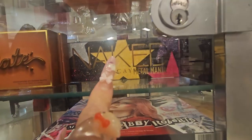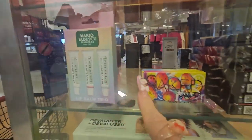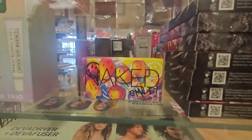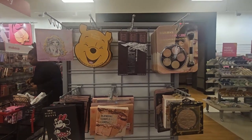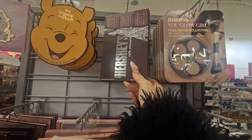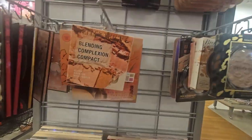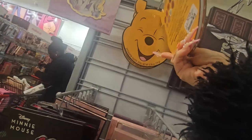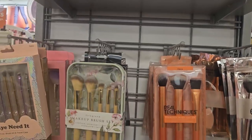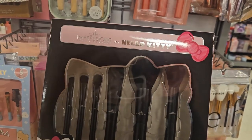They also have MAC Studio products, ABH, and Urban Decay — the Metal Mania, Better Than Chocolate, and Naked Chili palettes. Then they have the character palettes: Taste Beauty, Winnie the Pooh, the Herchi Milk Chocolate palette, Mini Mouse, and Marie — quite a few of them running for $6.99. They also have some Morphe palettes and Physician's Formula. This aisle also has brushes — a good selection.